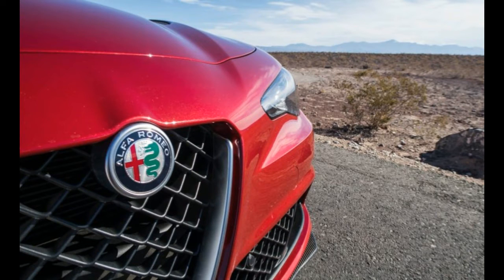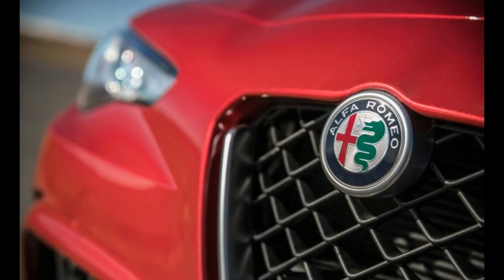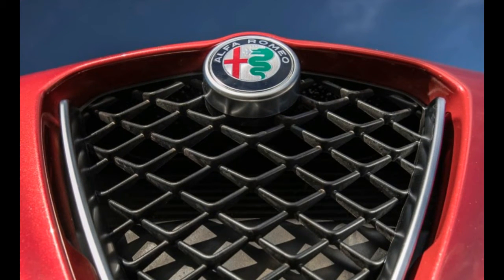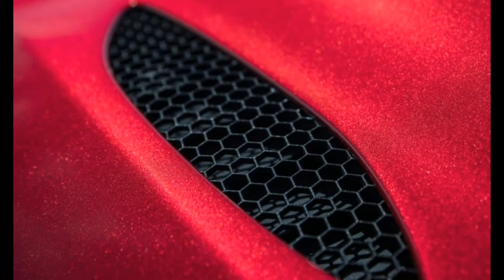The sex appeal expected of an expensive, high-performance Italian car drips from the Giulia's every curve. The Quadrifoglio upgrade piles on the pheromones with a snarling front bumper, a massive diffuser straddled by Ferrari-like exhaust tips, and a painted, carbon-fiber hood and roof.